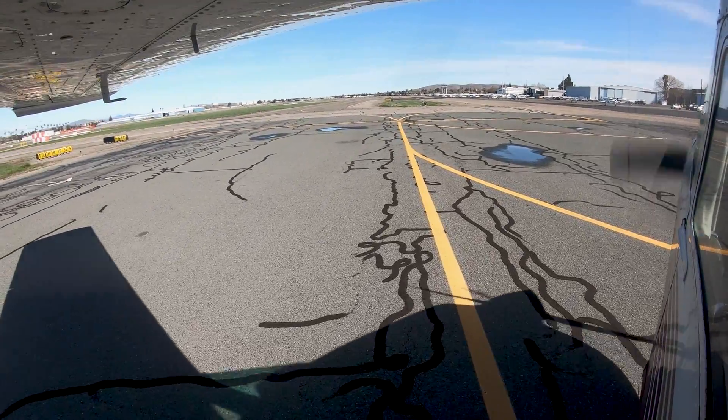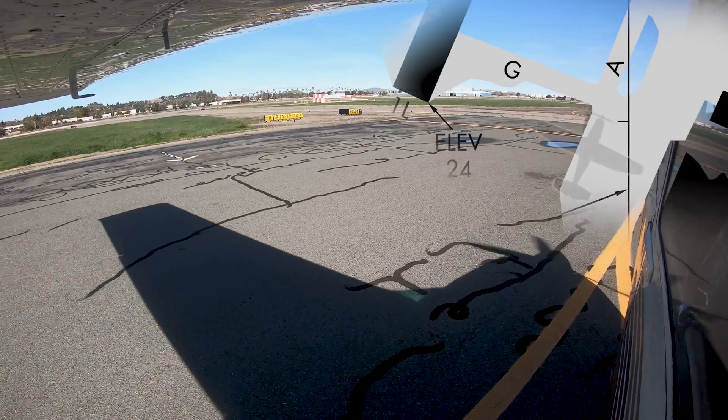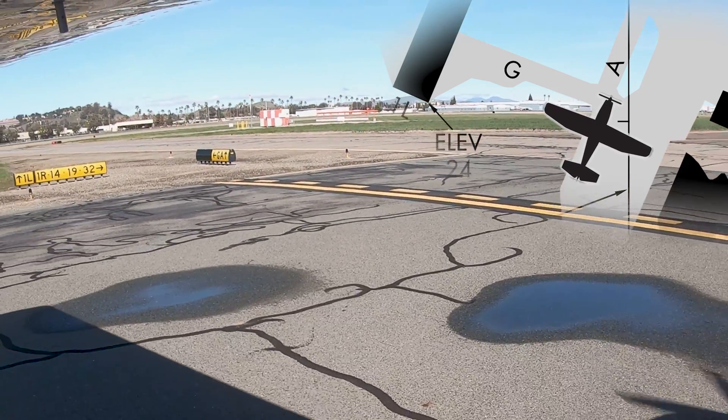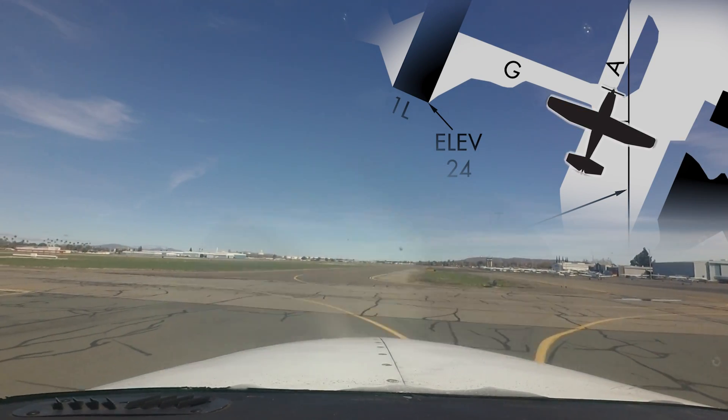Finally, pilots departing the transient ramp at the south end of the airport have confused taxiways Alpha and Golf. A clear understanding of taxi routes, turns, and hold short instructions is essential before you begin your taxi. If you have any doubt, ask the tower.